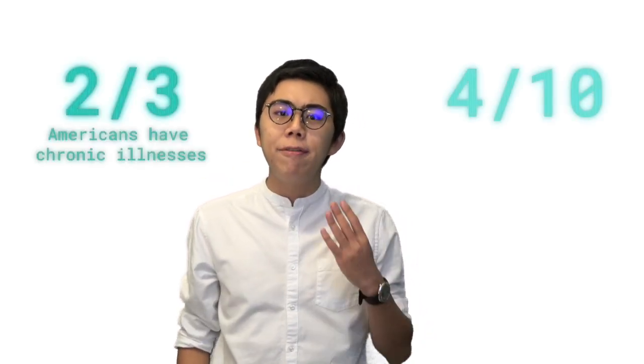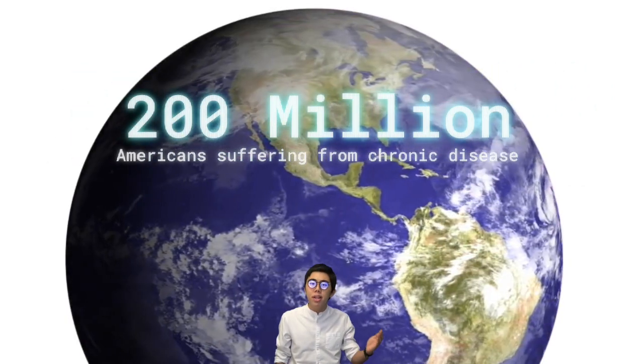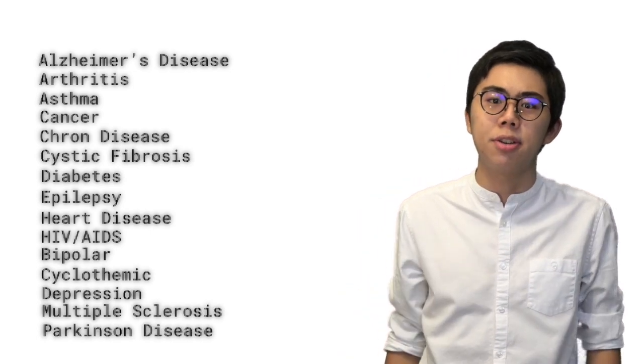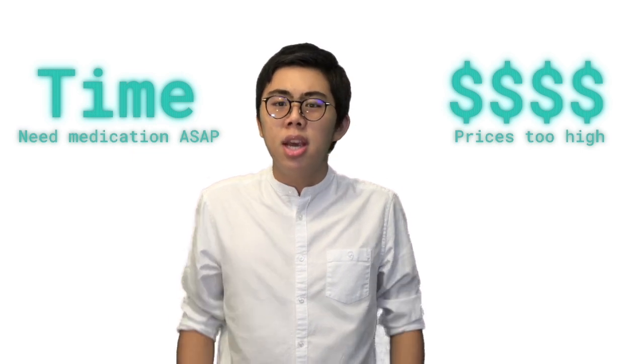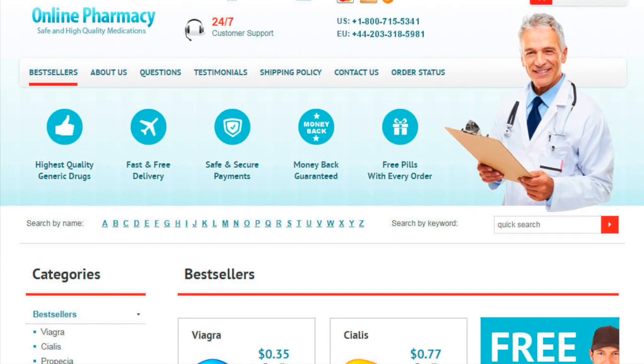Two out of three adults in America have a chronic disease, and four in ten have two or more. This is over 200 million people suffering from anything and everything from diabetes to cancer. Now imagine you or a loved one has fallen ill and you desperately need medication, but the prices are just too high, or your doctor isn't able to get you the medication quickly — and so, like 36 million other Americans, you search online and mistakenly buy counterfeit drugs.